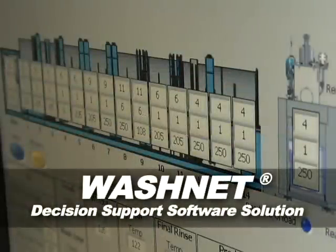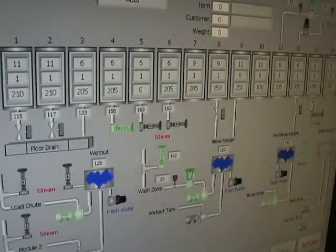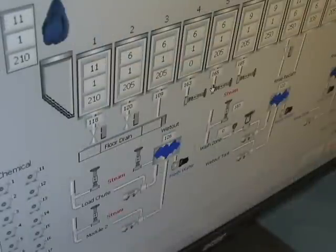Smooth Flow Series tunnel systems also feature Braun's WashNet decision support software solution. WashNet provides plant operators access to real-time data so that they can make timely decisions proactively. WashNet also allows Braun technicians the ability to remotely support the technical needs of the operator, and this same remote access capability can be made readily available to management personnel that are local to the plant or remote — an extremely powerful tool.